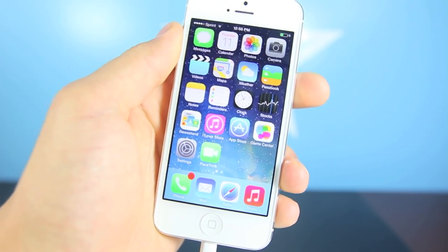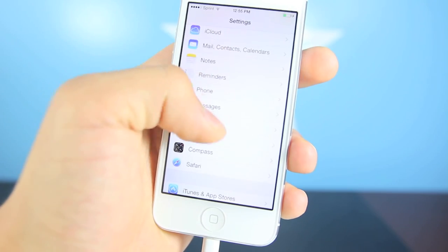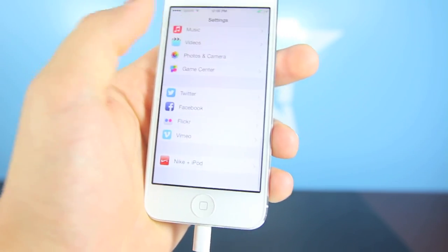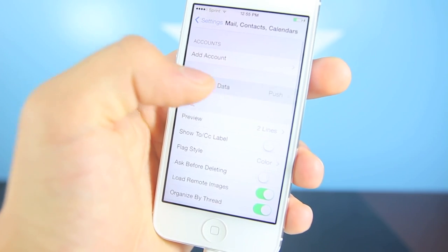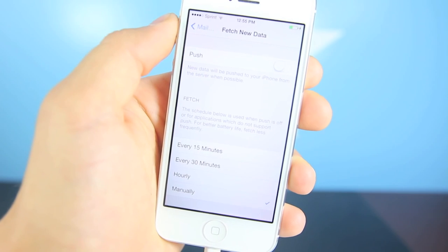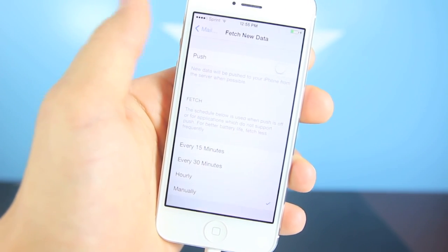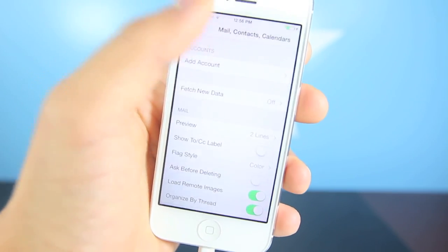There are a couple things in settings that haven't been optimized that you should turn off for now until they have been fixed. The number one thing for me was, if you go into Mail, Contacts, Calendar, and then go to Push and turn that off. This basically just doesn't work very well and it works in the background full time, which makes my iPhone cook — when I reach for it in my pocket it's really really hot.